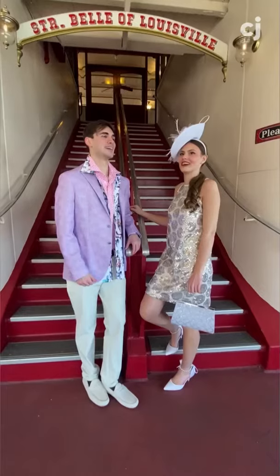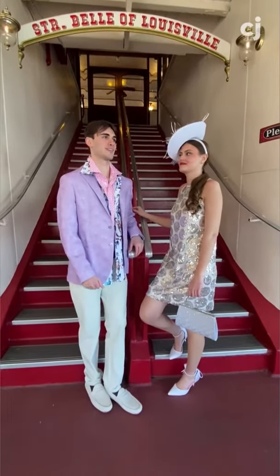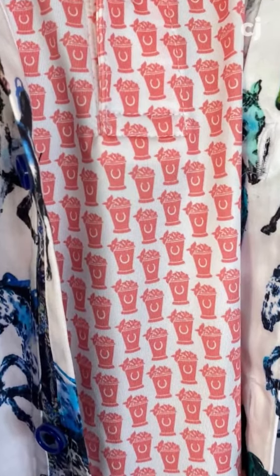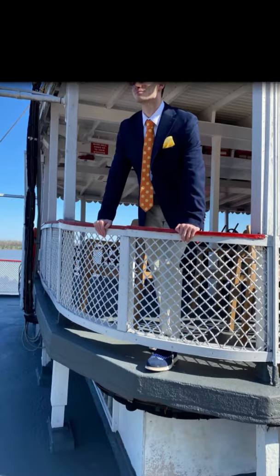Our final outfit, aboard the historic Belle of Louisville steamboat, is for the casual race fan headed to the infield. No tie, but do layer up — maybe a polo shirt and a button-down shirt — and top it all off with a linen sports jacket. All these men's fashions are available at Von Marr.